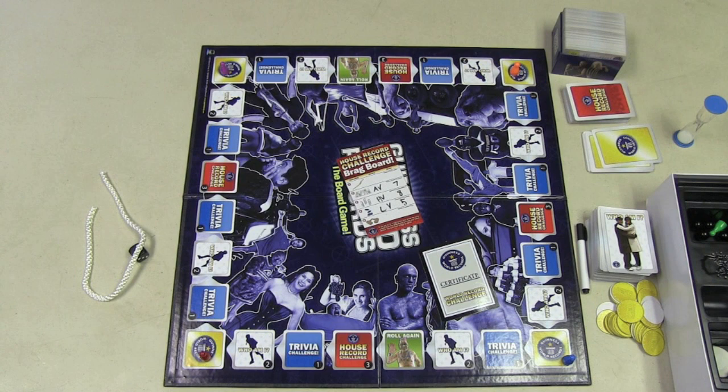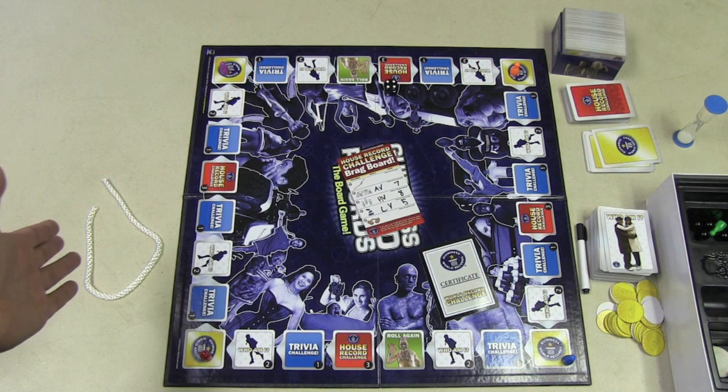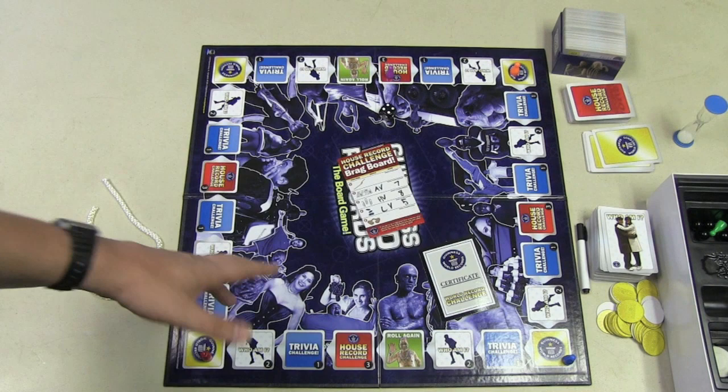The gameplay itself is very simple. On your turn, you simply roll the die and move that many spaces clockwise. So if I'm purple, I'd move four. And whatever space you land on, that's what you do.